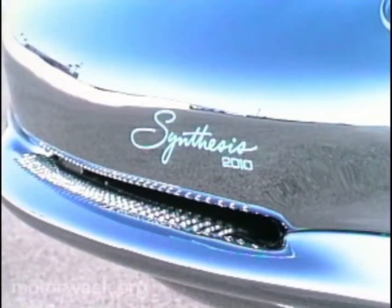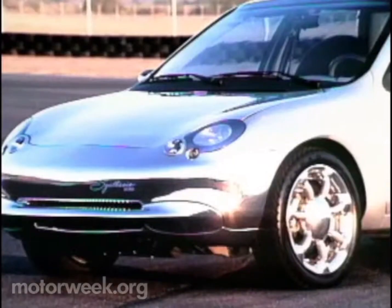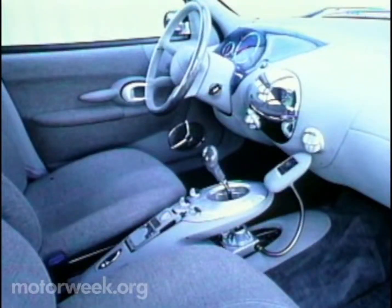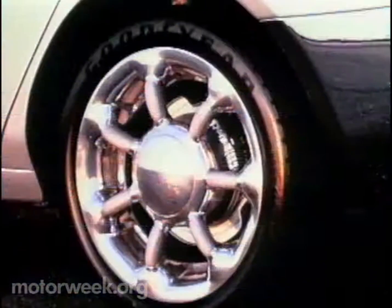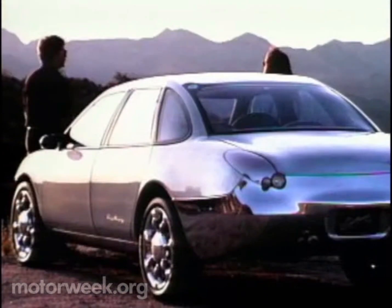Called Synthesis 2010, it's a version of the current Taurus, but is one-third lighter and almost entirely recyclable. Ford has a major advanced program designed to study the potential for high-volume aluminum cars, and the Synthesis 2010 is part of that program. It was really a demonstration of how far you could take a family-sized sedan down in weight by using aluminum and then downsizing all the components to match the lighter vehicle weight.